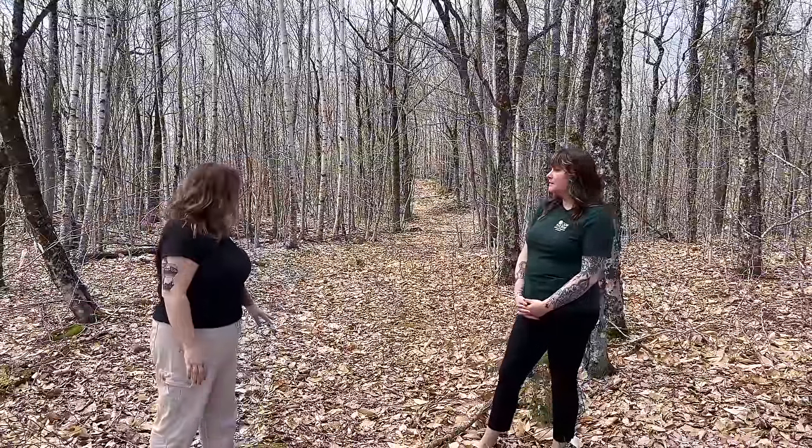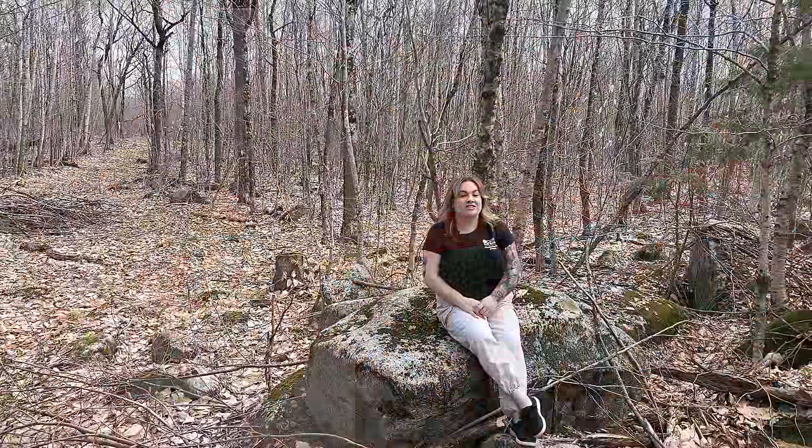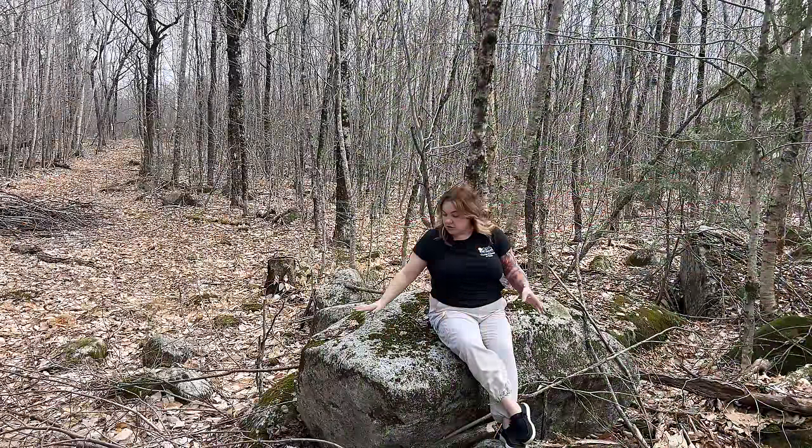A bit further up from that clearing, this property has really well-established trails. With a bit of work you could probably take a vehicle up through here, but right now you could definitely get four-wheelers and snowmobiles in the wintertime. According to the NRCS soil maps, the entirety of this 16.1 acres is classified as loam. That can be good for growing trees — which is what's happening now — and after clearing and removing the larger rocks, could also be good for farming and grazing.